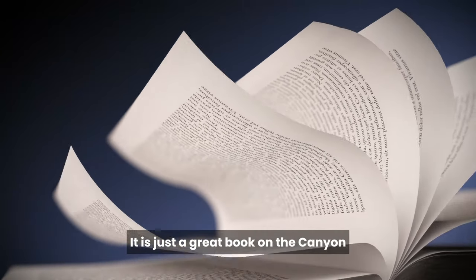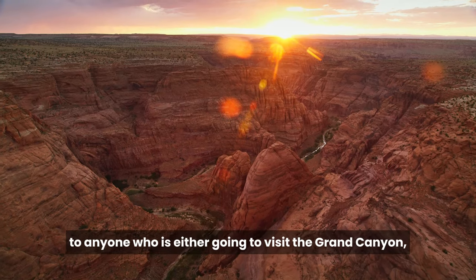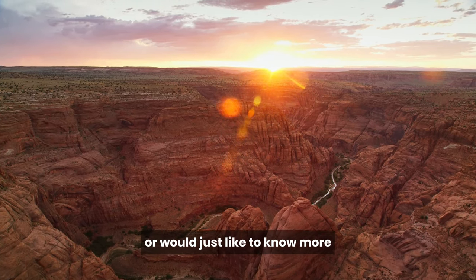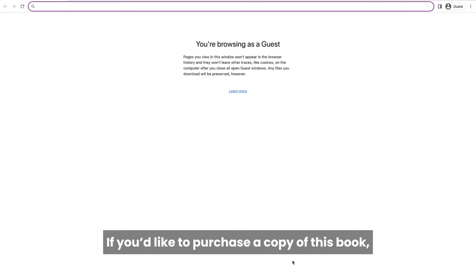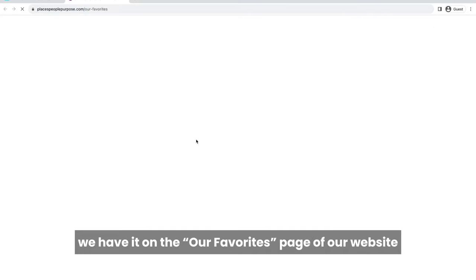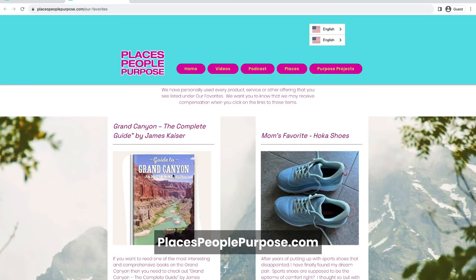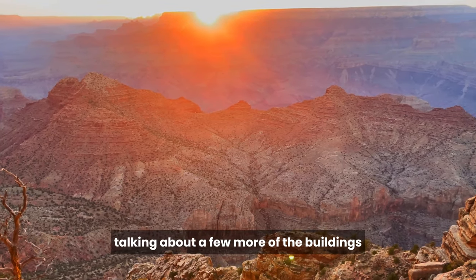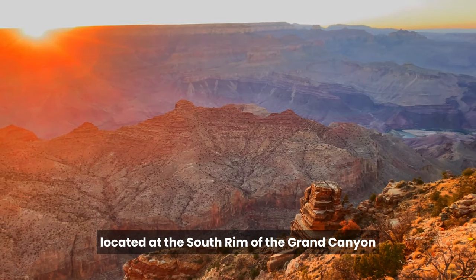It's just a great book on the canyon, and we would highly recommend it to anyone who is either going to visit the Grand Canyon or would just like to know more about this mesmerizing and special place. If you'd like to purchase a copy of this book, we have it on the Our Favorites page of our website, placespeoplepurpose.com. Let's start today talking about a few more of the buildings located at the south rim of the Grand Canyon.